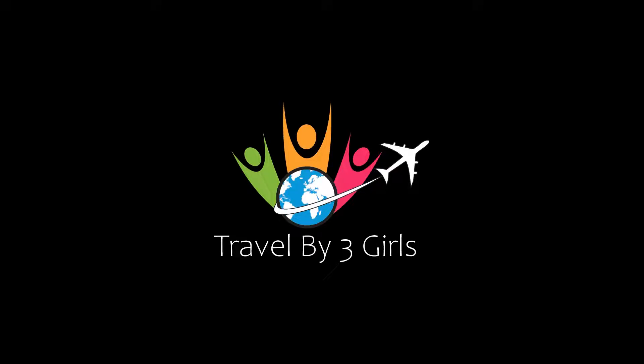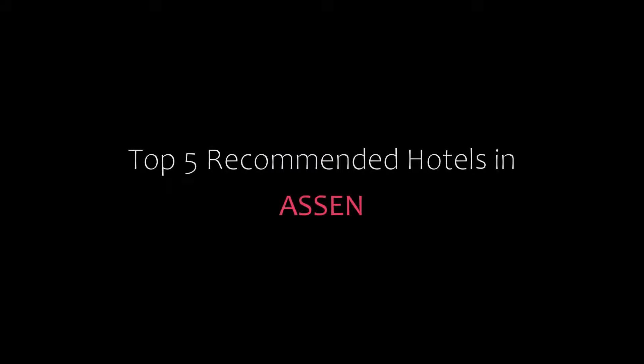Hello friends, welcome back to my channel and now you are watching the video of Top Recommended Hotels. Please subscribe to my channel and don't forget to like, share and comment. Let's start the video.